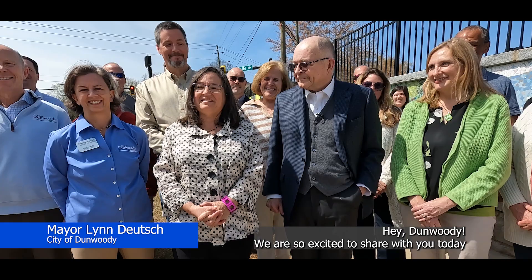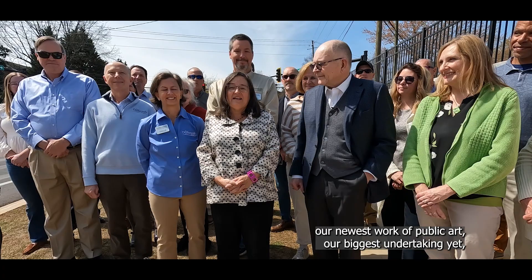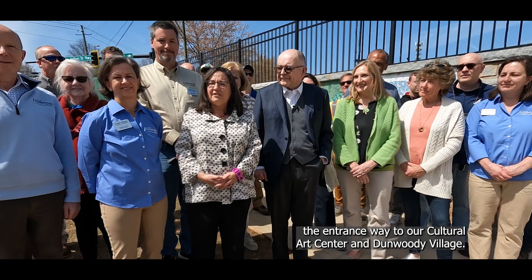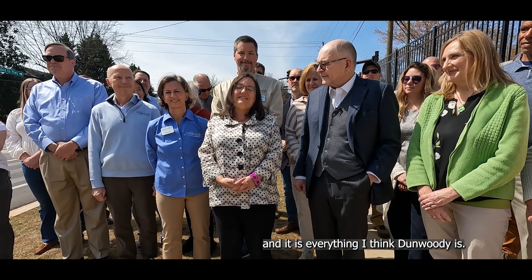Hey Dunwoody, we are so excited to share with you today our newest work of public art, our biggest undertaking yet — a mosaic created specifically for this intersection at Womack and Shambly-Dunwoody, the entranceway to our Cultural Arts Center and Dunwoody Village. It is bright, it is beautiful, and it is everything I think Dunwoody is.